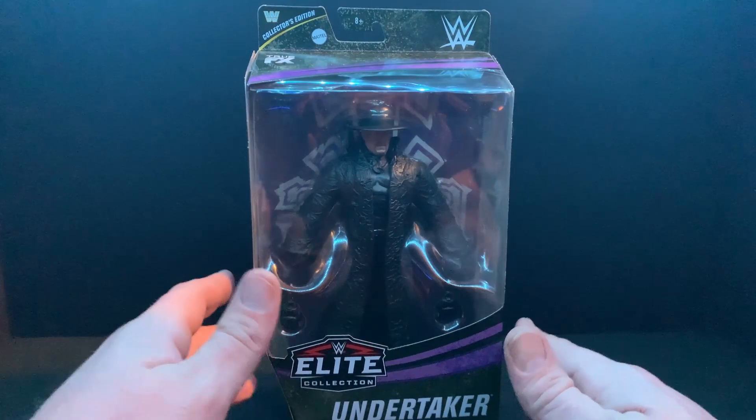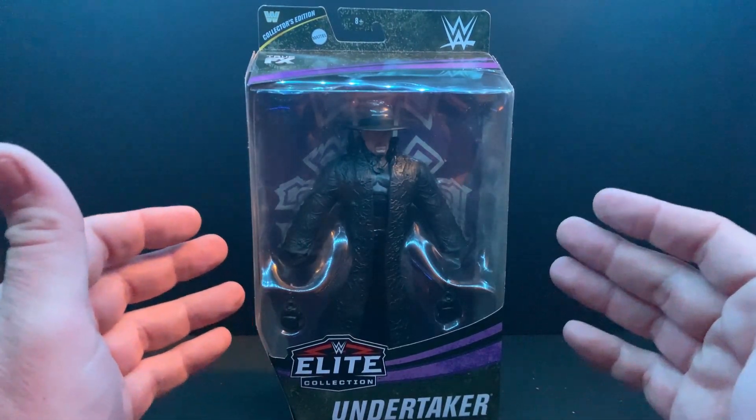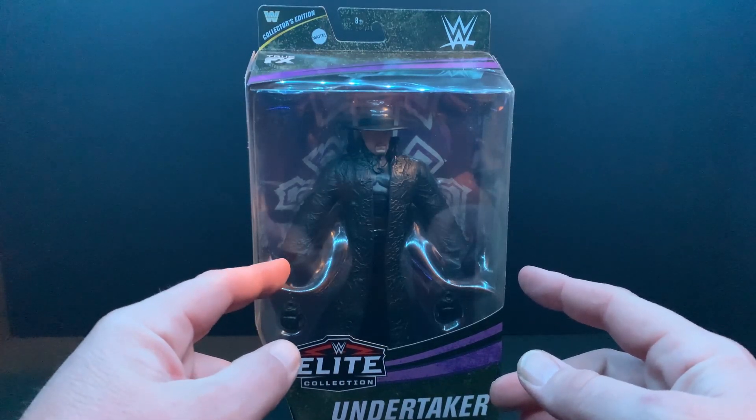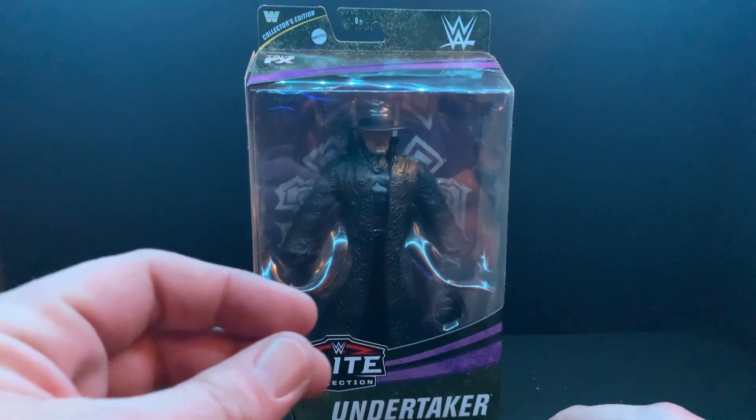I wish I could find a second one — if I find a second one I'll leave it mint on card just to have. But you know how we do here on the channel: I like them loose figures. Let's crack this bad boy open. Let's take a look.